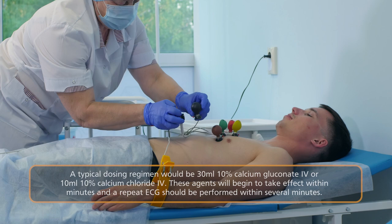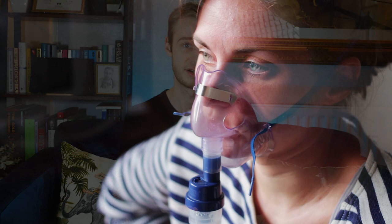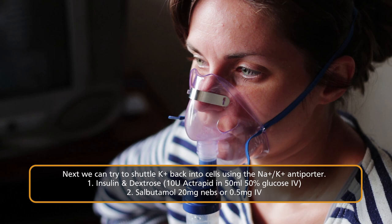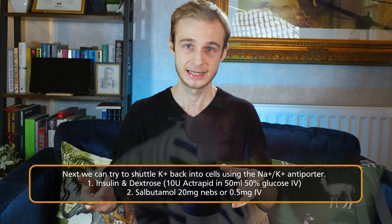The second step is to shunt as much potassium as possible back into the cells. The most common way is with insulin-dextrose: 10 units of Actrapid in 50 millilitres of 50% glucose. Insulin stimulates the sodium-potassium ATPase antiporter, shunting potassium back into the intracellular space. Another option is salbutamol 20 milligrams via nebulizer or 0.5 milligrams IV. This works in broadly the same way — stimulating adenylyl cyclase, converting ATP to cyclic AMP, which in turn stimulates that ATPase to shunt potassium across the cellular membrane in exchange for sodium.